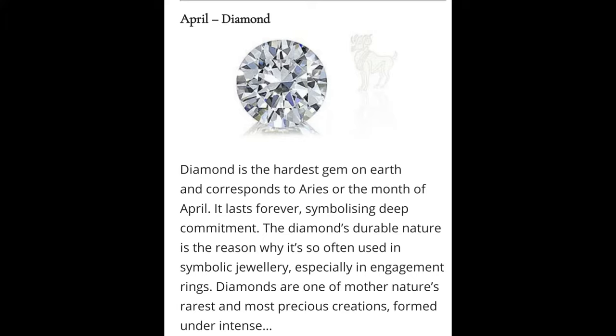Diamond is renowned as a material with superlative physical qualities, most of which originate from the strong covalent bonding between its atoms. In particular, diamond has the highest hardness and thermal conductivity of any bulk material. Those properties determine the major industrial applications of diamond in cutting and polishing tools and the scientific applications in diamond knives and diamond anvil cells.